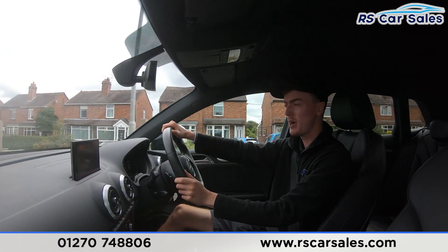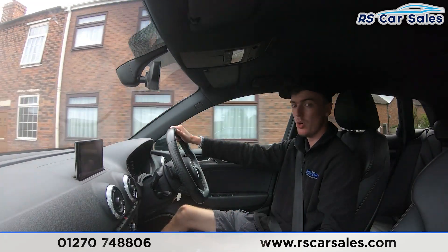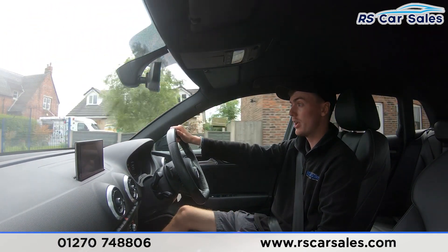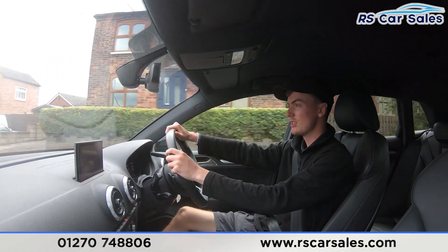If you listen carefully throughout this video test drive, you'll also notice it is free from any unwanted knocks or bangs. We have the full leather interior throughout this vehicle, which is very comfortable — you could drive two, three, even four hundred miles in this vehicle and still get out feeling fresh. Both front seats are also heated, which is perfect for those cold winter mornings.